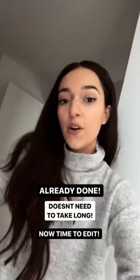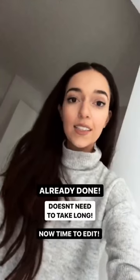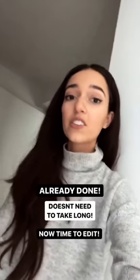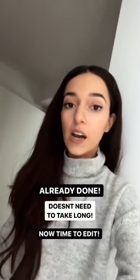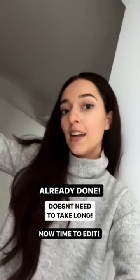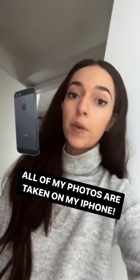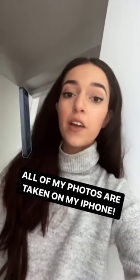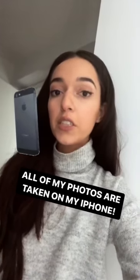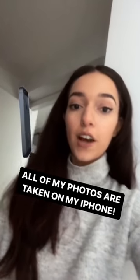Alright guys, I'm already back home from my shoot and as you can see it really doesn't need to be anything crazy. It took us maybe like 20 minutes to take the pictures and now I'm going to edit them. I also wanted to mention that I take all of my pictures on my iPhone. I used to use a DSLR but honestly I find an iPhone takes photos so much easier and captures those in-between moments, and as soon as I switched to iPhone it was way better.